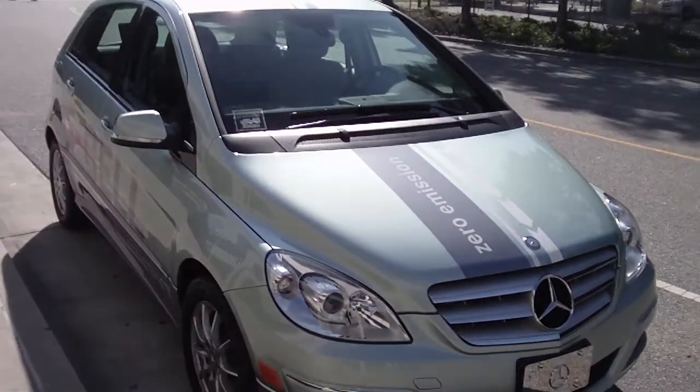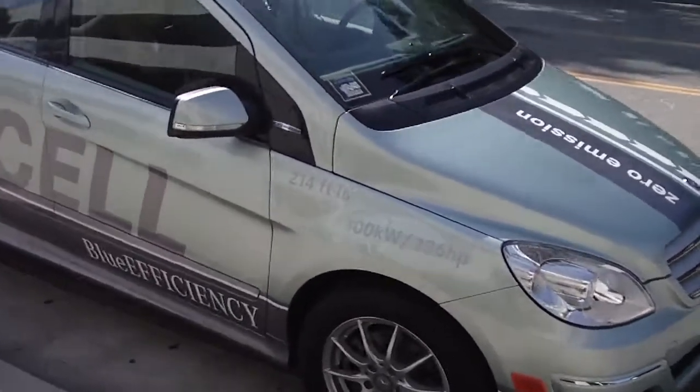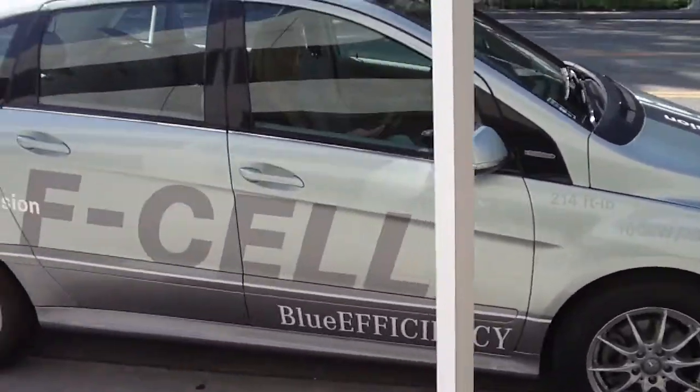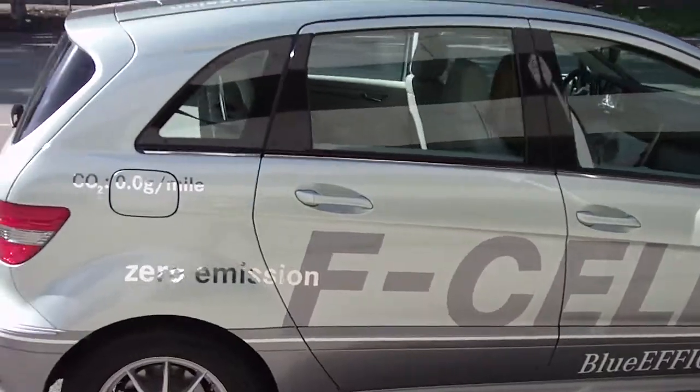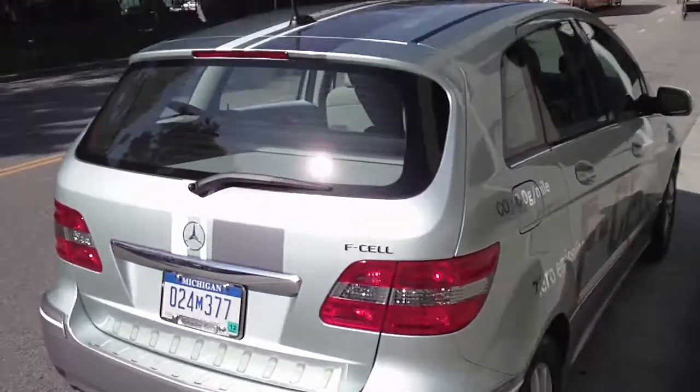This is the Mercedes F-Cell hydrogen fuel cell car. As you can see, it looks like a regular B-Class Mercedes, and it is, except it's been redesigned and retrofitted with batteries and a hydrogen fuel cell rather than gas. It's nice and speedy.